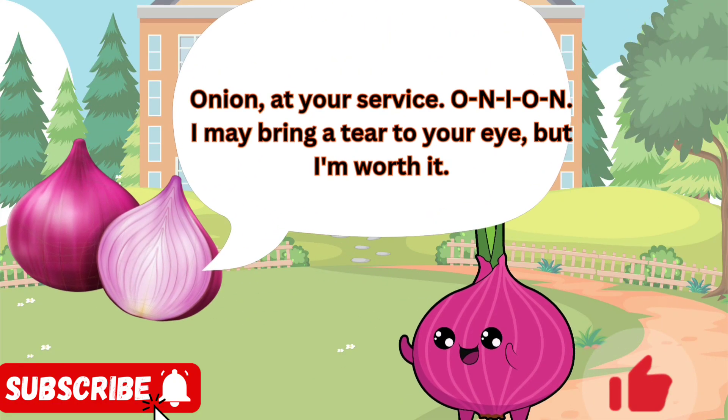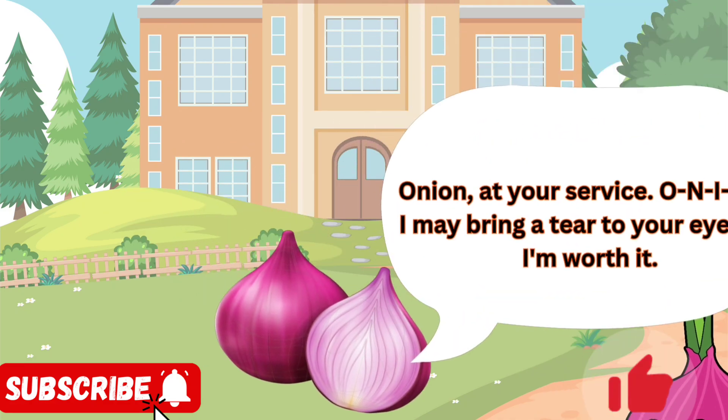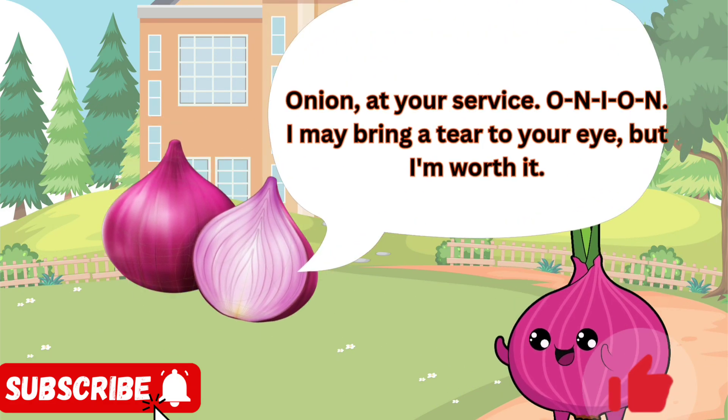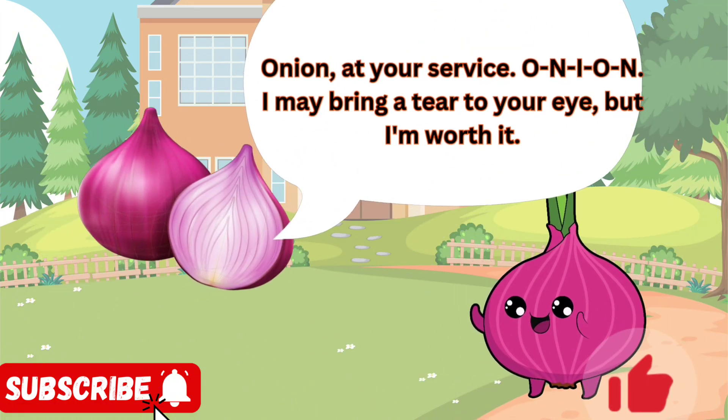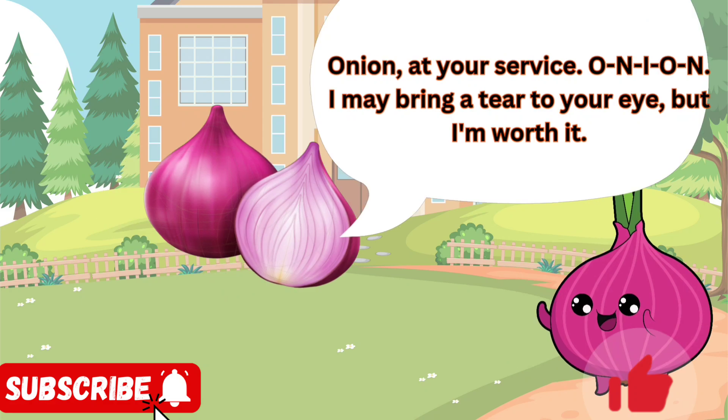Onion, at your service. O-N-I-O-N. I may bring a tear to your eye, but I'm worth it. Low in calories, high in vitamin C and fiber. You'll find me in just about every savory dish — soups, stews, sauces, stir fries. I'm the flavor foundation.